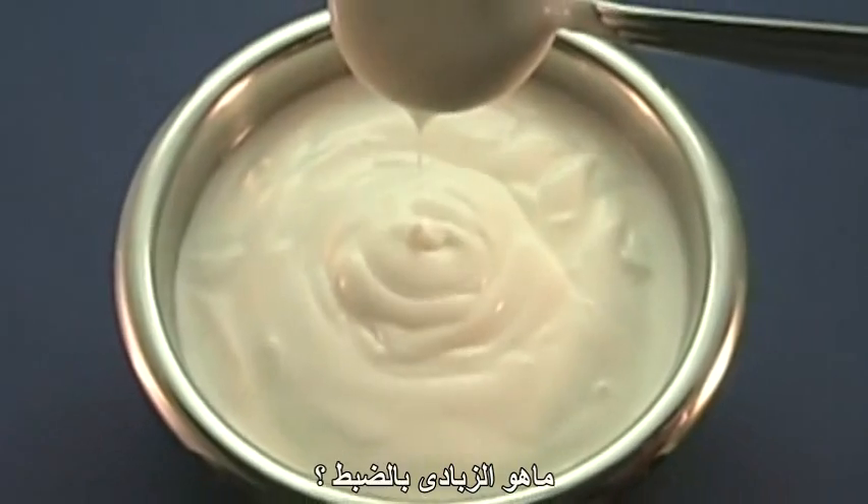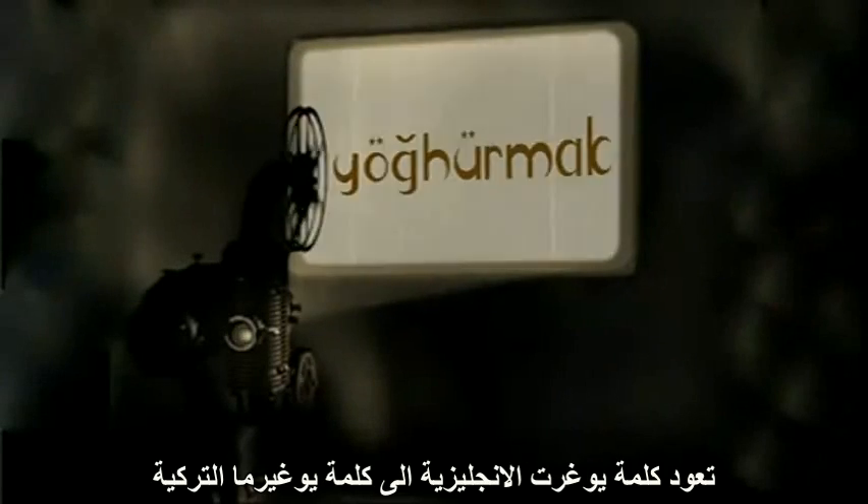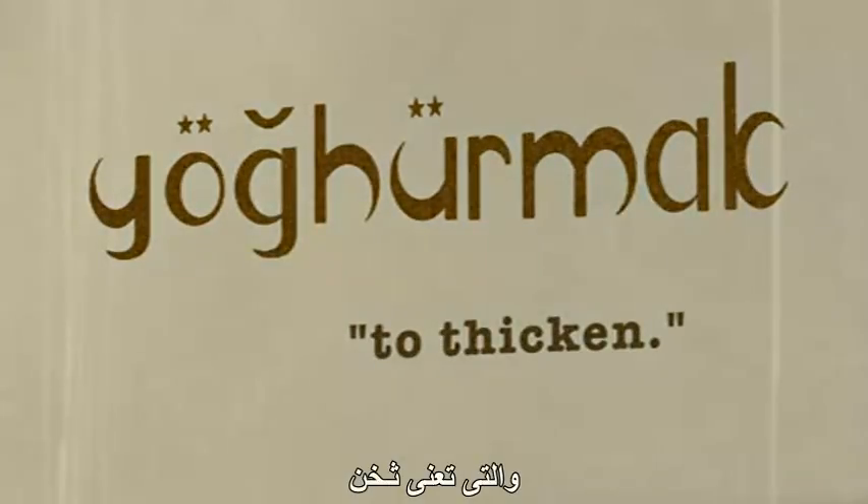What exactly is yogurt, and how is it made? The word yogurt comes from the Turkish word yogurmak, which means to thicken.